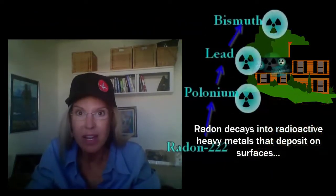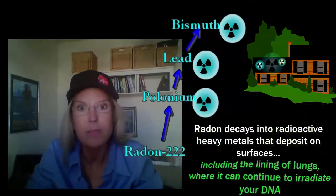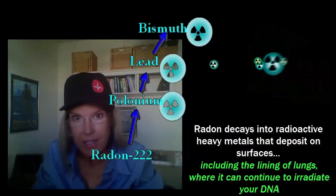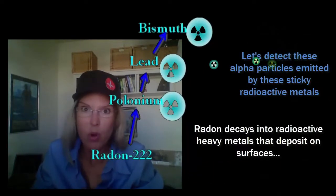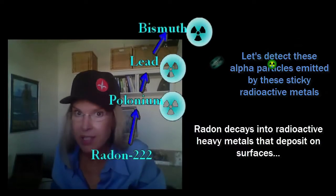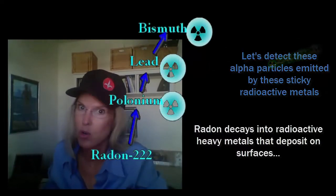Then what happens to the radon gas? It further decays into radioactive heavy elements — polonium, bismuth, and lead. Let's see what happens when I go back into that closet with a pancake probe that can detect the alpha particles emitted by the radioactive heavy elements that radon gas leaves inside your home.